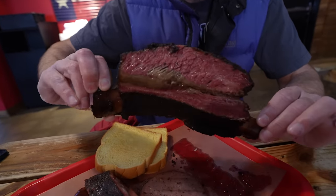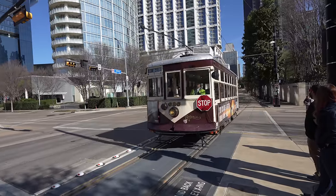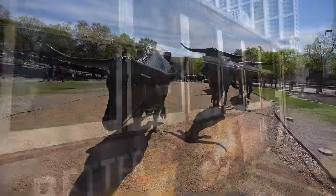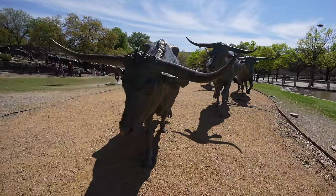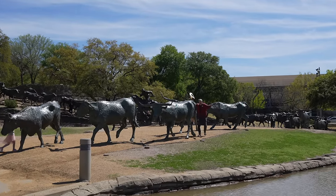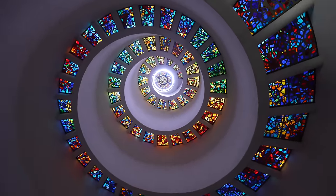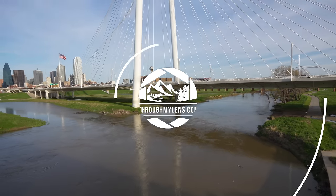During our time in Dallas we explore the city's history at Sixth Floor Museum, one of the most significant events in America, and a visit to Pioneer Plaza, a true testament to the city's pioneering spirit. So join us for this whirlwind tour of Dallas, and don't forget to subscribe to our channel for more amazing travel experiences. Let's jump into it.